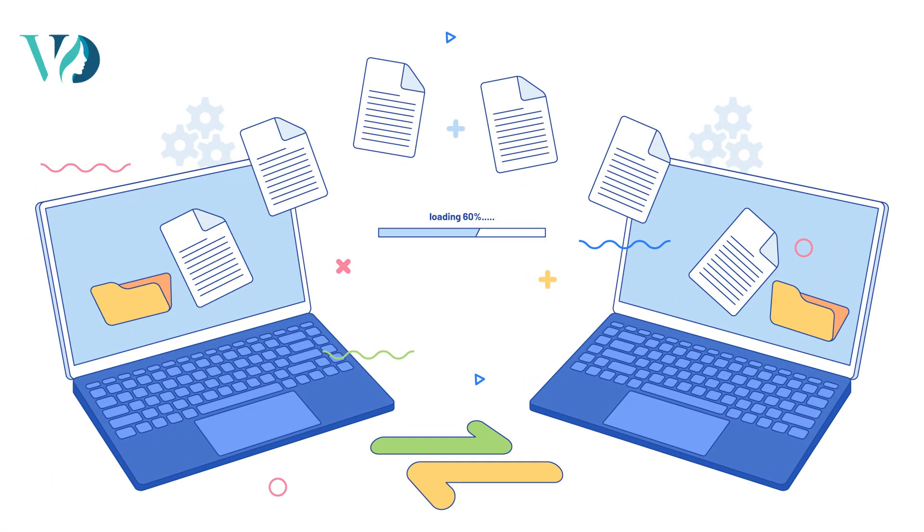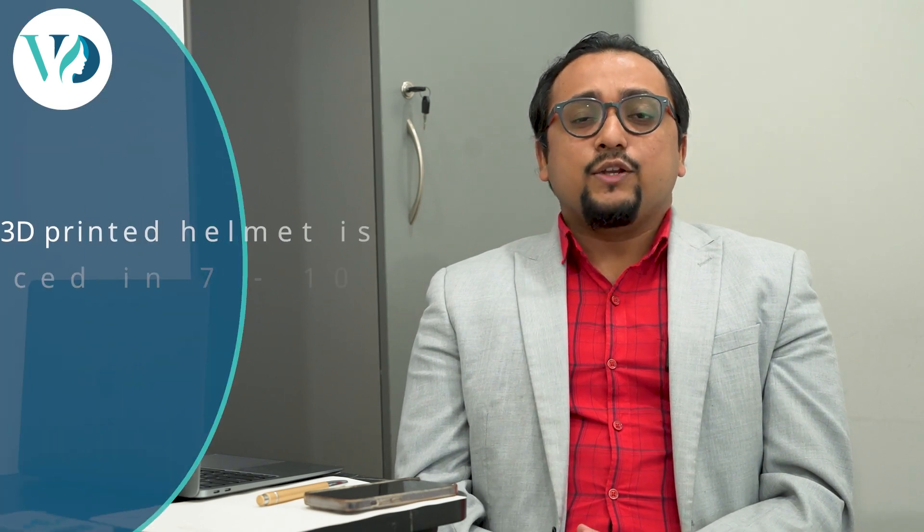This data is then sent over to our partners in North America and a 3D printed helmet is produced. It usually takes anywhere around one week to ten days to fabricate this helmet, so we do the scan and wait for 7 to 10 days before the helmet arrives from the United States of America.